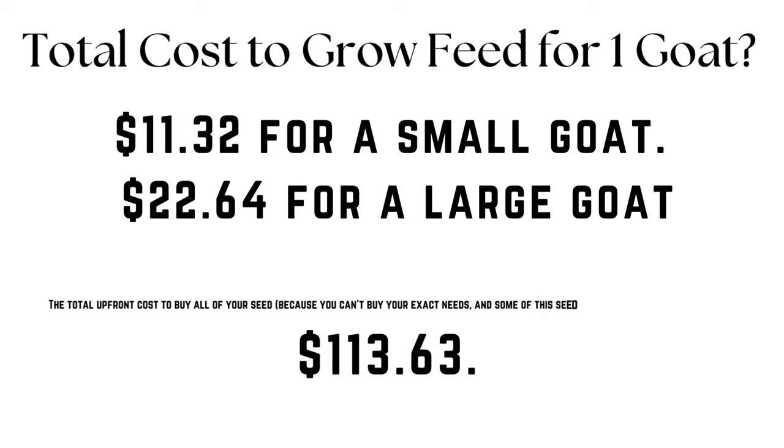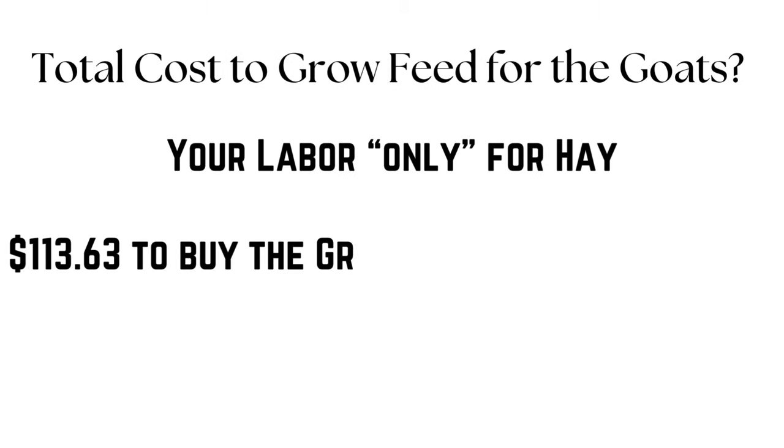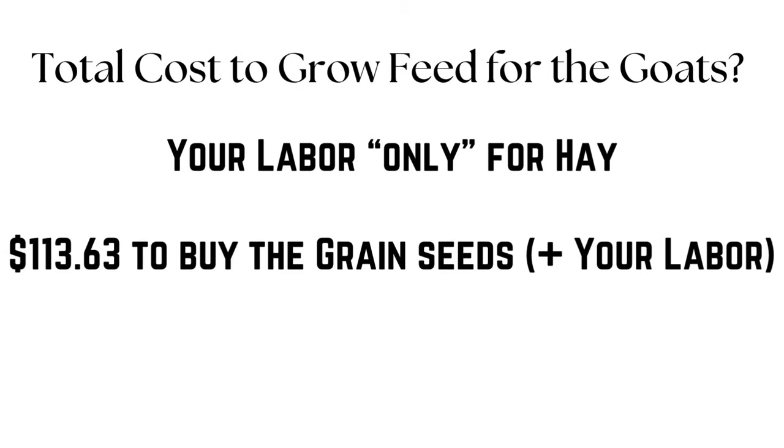The total upfront cost to buy all of your seed — since you can't buy exactly the amount you need — is going to be about $113.63. A lot of this you can sprout, reuse, or save for another year. I know some people were upset in my other videos because I didn't talk about what it costs to own the land, irrigate, pay property taxes, or fertilize — I didn't do that because I don't want this to be a seven-hour video. You know exactly what those costs are for your property, so that's easy for you to plug in on your own.